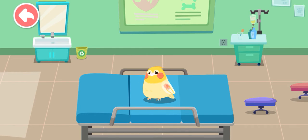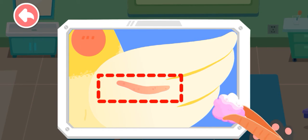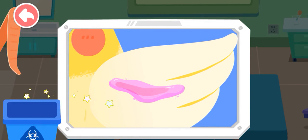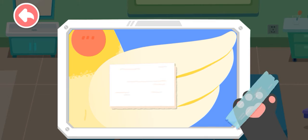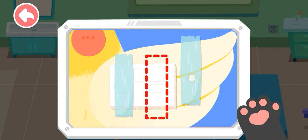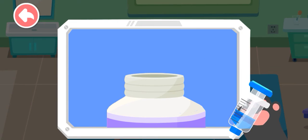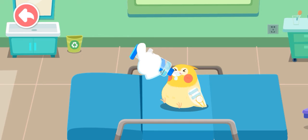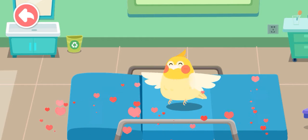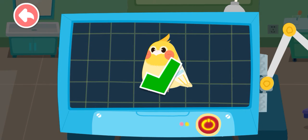One of the parrot's wings was broken. Let's give it treatment. The parrot is still weak — we should apply some more drops. That's great, the parrot will be able to fly again. The examination is complete — it has regained its health. Let's feed it.